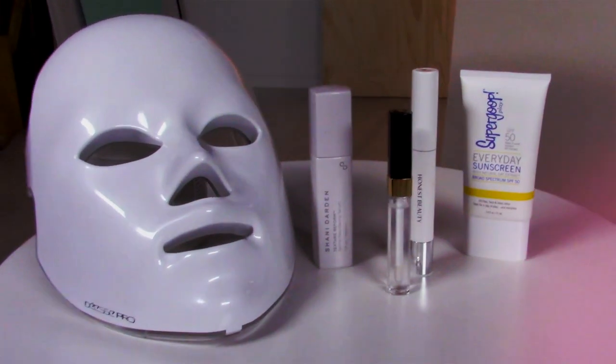So these are my five favorite products. I hope you get to try them, and if you have, let me know in the comments below. Thanks, Byrdie.